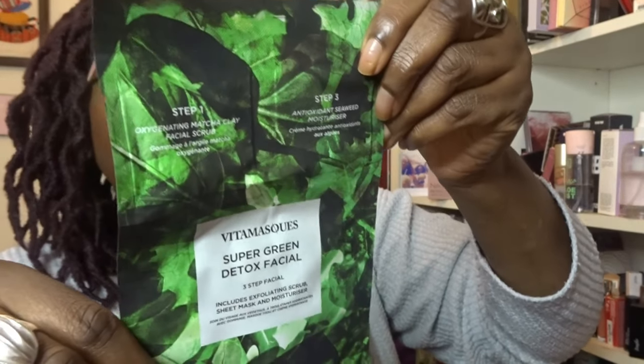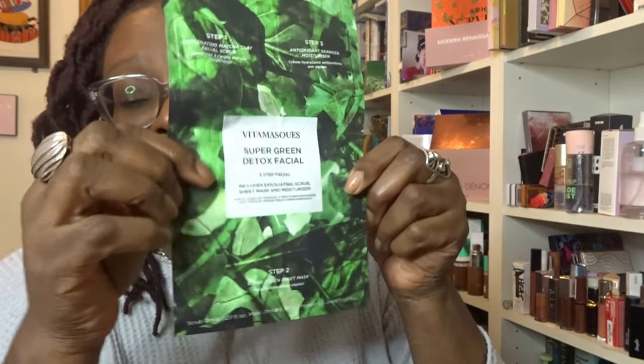The Vita Mask three-step kit includes: Step one — an oxygenating matcha clay facial scrub; Step two — a natural biodegradable green sheet mask infused with green tea, kale, spinach, broccoli, tea tree and charcoal powder, applied to dry skin for 20 minutes; and Step three — an antioxidant seaweed moisturizer, a light hydrating moisturizer made with seven types of seaweed extract. It's similar to the one we received last month, and I do like these. I'll give the other hydrating one to my mum as it's more suitable for older skin, and keep this one for myself.